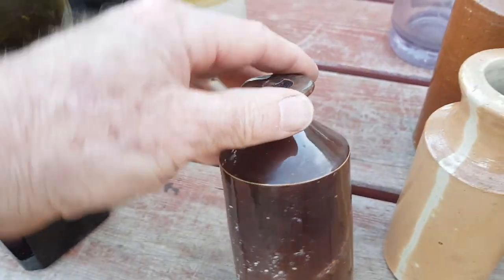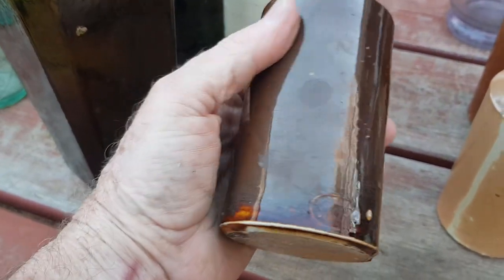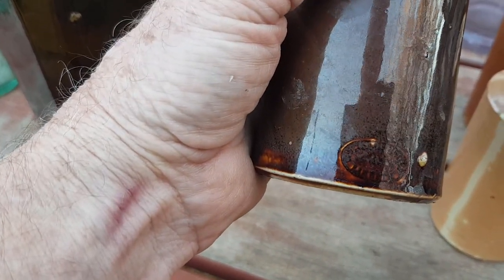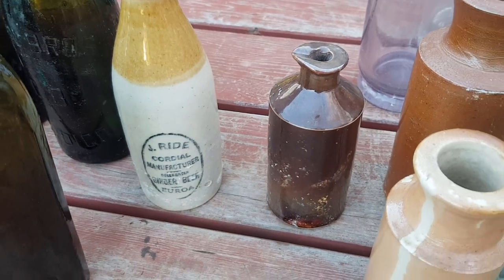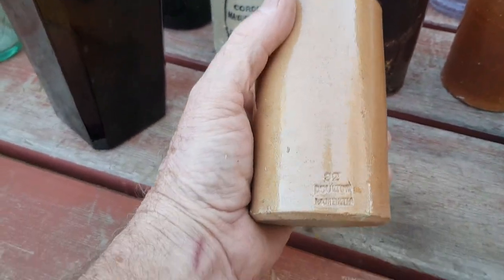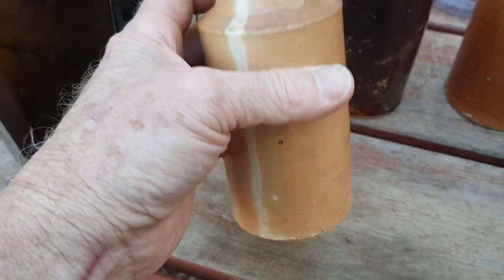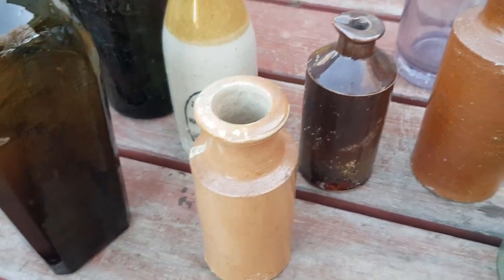Ink bottles usually always had a pouring spout. Most of the inks were English, but you can find some that are Australian — like Bendigo Pottery or Fowlers from Sydney. Generally they made them in huge quantities and they're not likely to be worth a great deal, though some people like to collect them. These ones are known as stove blacks — this one has 'Doulton Lambeth' stamped on it, making it English, and that was before it became Royal Doulton around 1901, so that's another way of dating it.